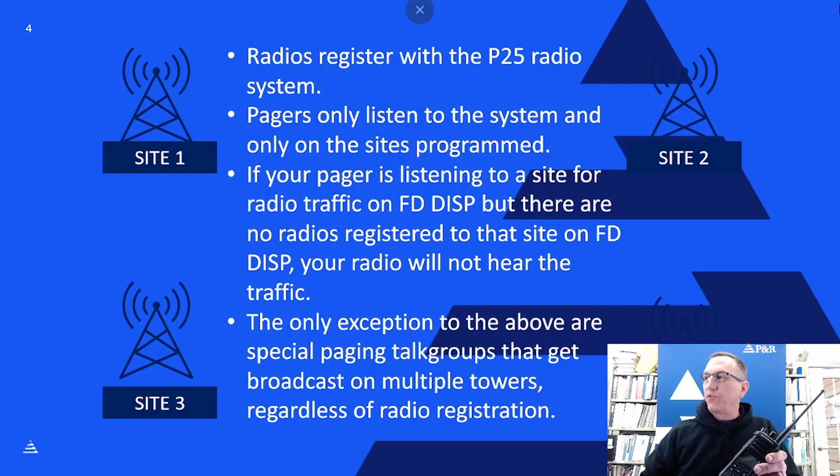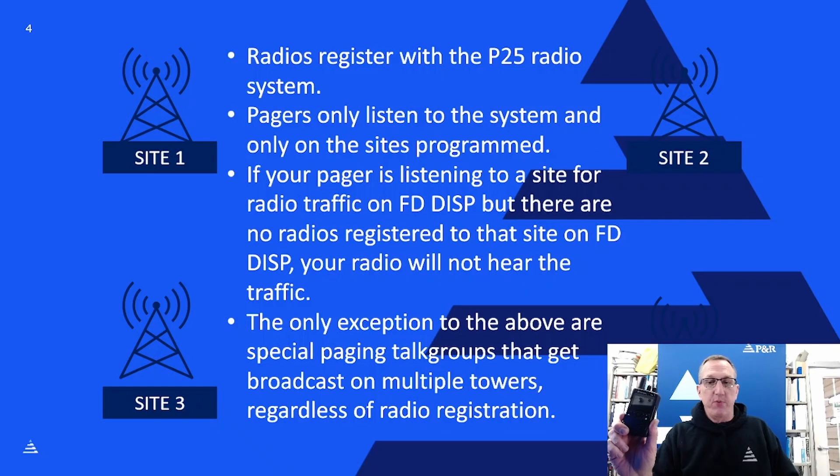Once registered, any traffic from any radio on any other site with that same validated talk group will also be transmitted on the site you're on. For example, if a radio on site 2 starts talking on the same talk group you registered to on site 1, both site 2 and site 1 will transmit. This maintains efficiency on the system because we're only firing up the number of towers we need to get the call done.